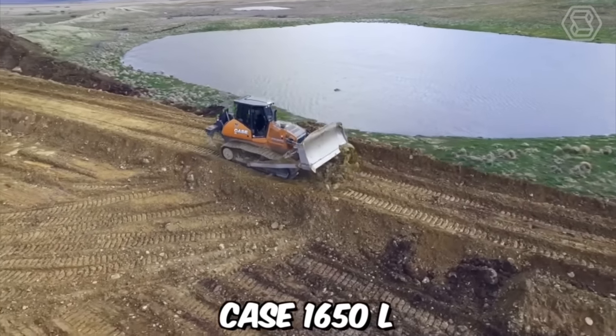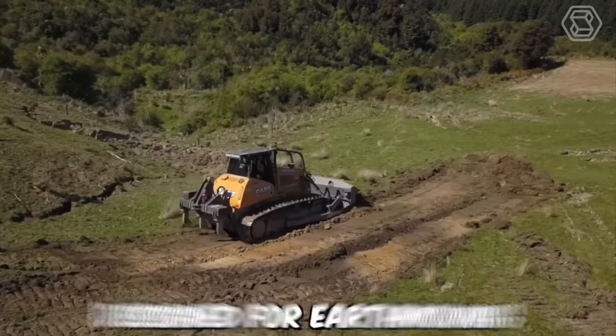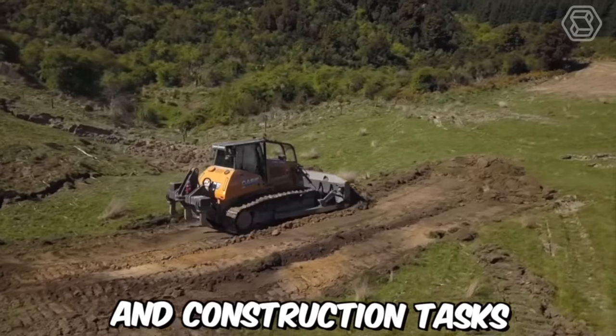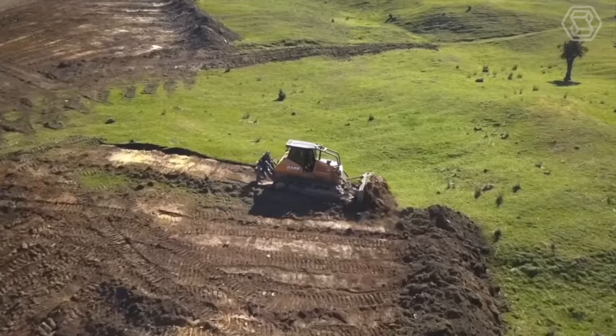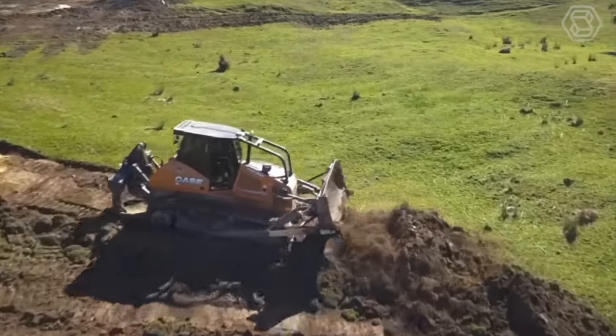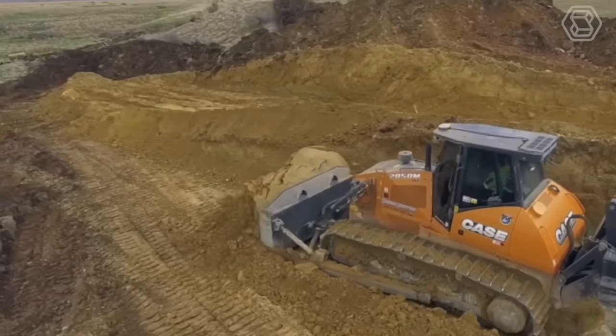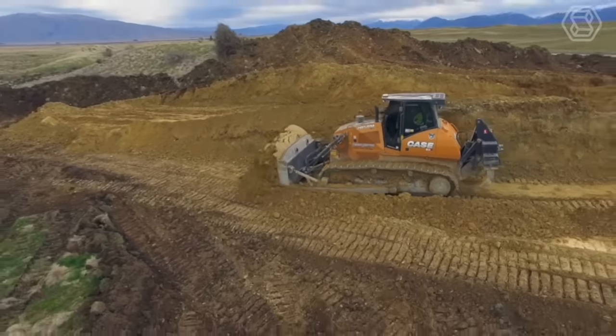The crawler bulldozer Case 1650L is a powerful and versatile piece of heavy equipment designed for earth-moving and construction tasks. It features a durable undercarriage and a powerful engine, making it ideal for demanding jobs in tough environments. The operator's cab is spacious and comfortable, with plenty of room to move and a range of features designed to make work easier and more efficient.